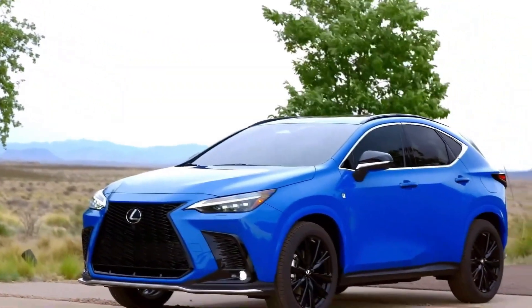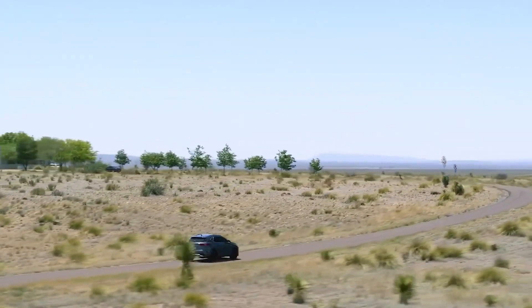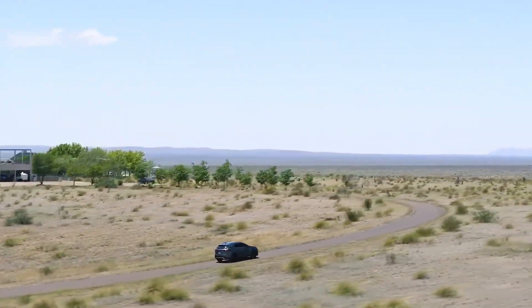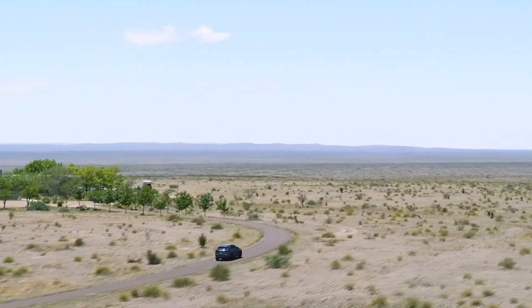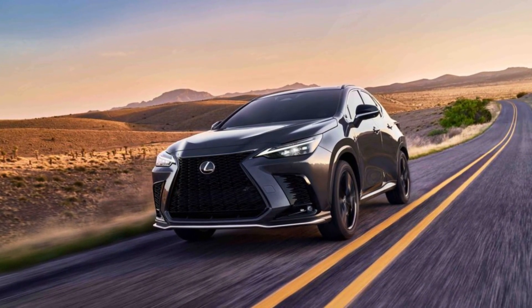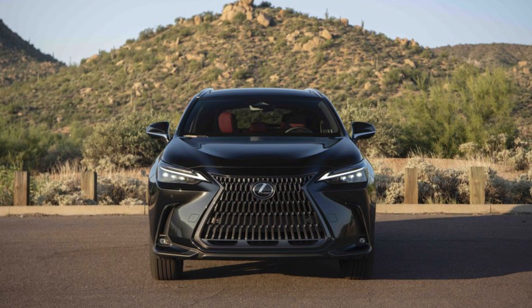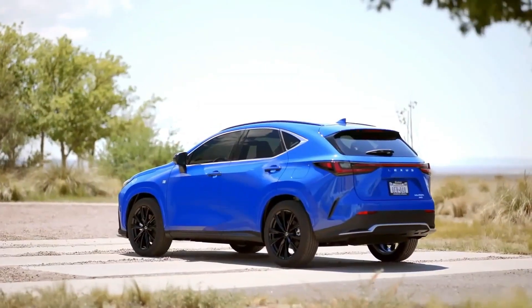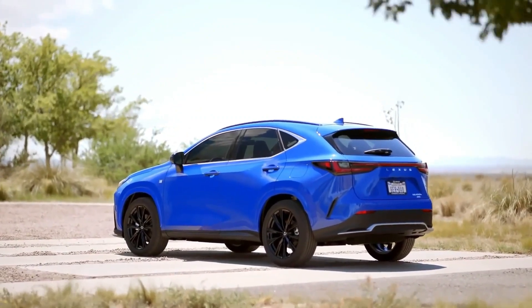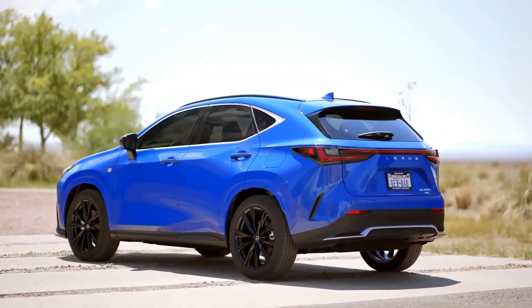According to the EPA, the most fuel-efficient NX model is the hybrid NX 350H, which earned ratings of 41 MPG city and 37 MPG highway. The entry-level NX 250 is rated as high as 26 MPG city and 33 MPG highway. The turbocharged NX 350's highest ratings are 22 MPG city and 29 MPG highway. The plug-in hybrid NX 450H Plus is rated at 38 MPG city and 33 MPG highway, with an estimated 37 miles of electric-only driving range before needing to be recharged.